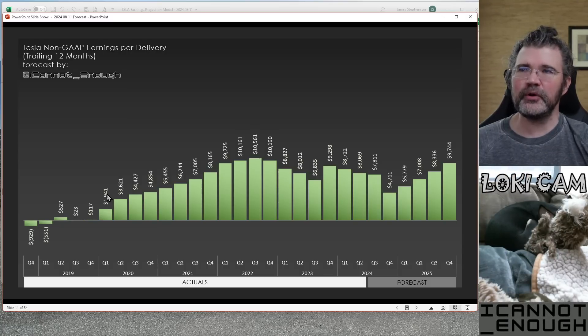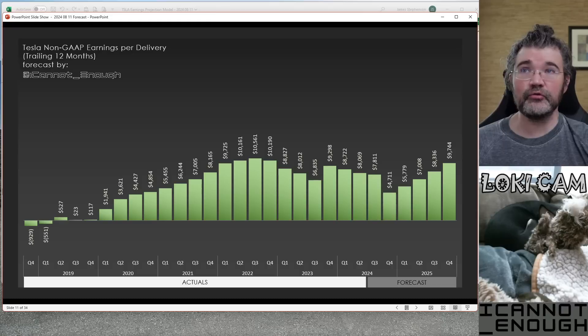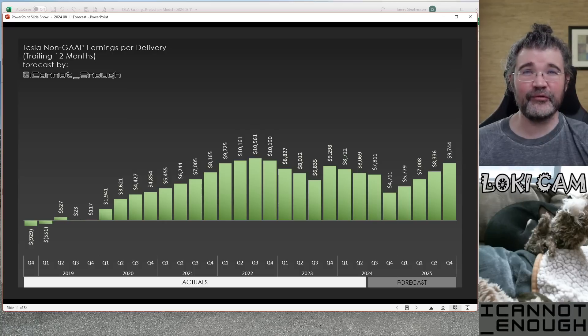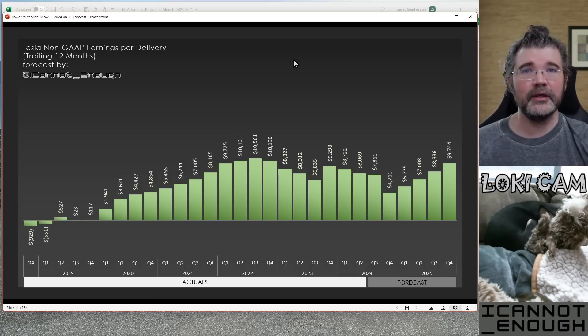Here's one showing non-GAAP earnings per delivery over the trailing 12 months. Here's Q2 of 2024 to orient you — Tesla is earning $8,069 per delivery. You take Tesla's earnings and divide by the number of deliveries, and that's what this number is doing. Tesla had gotten briefly over $10,000 per car here in late 2022, when Tesla was able to charge more for vehicles — prices were higher. People were paying $120,000 to $130,000 for Model S's and X's, which are a lot less expensive today. Model Y was in much stronger demand at lower production levels back then, so all of those factors led to Tesla getting more earnings per delivery back then than now.